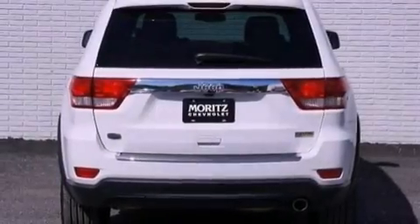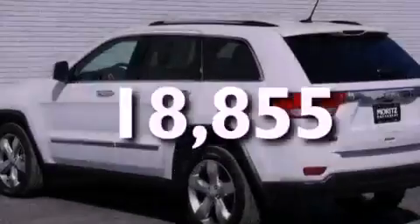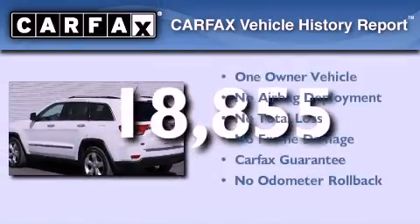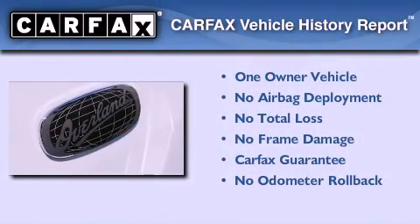LED headlights, heated seats, and this vehicle has less than 19,000 miles. This Jeep has had only one owner and it qualifies for the Carfax buyback guarantee.